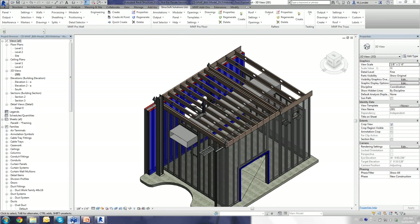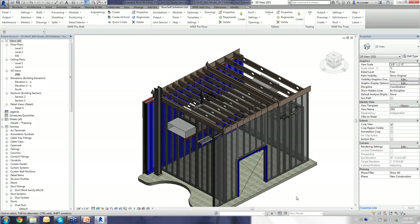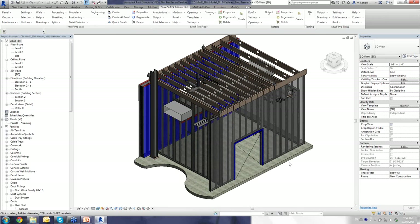That wraps it up for the demo. We have some questions — someone asked: can you use MWF on walls through a Revit link? So the architectural model would remain clean and fast, but allow a fabrication model to be developed simultaneously.